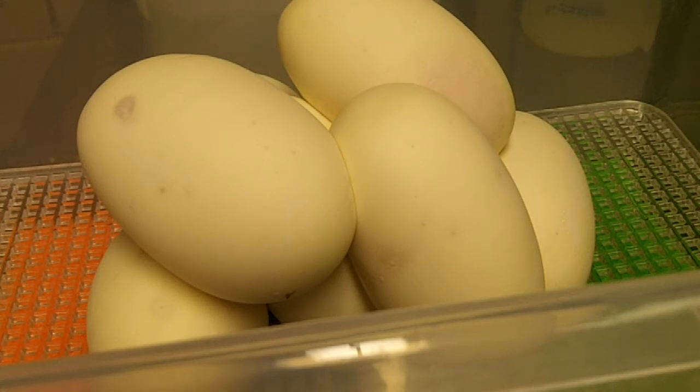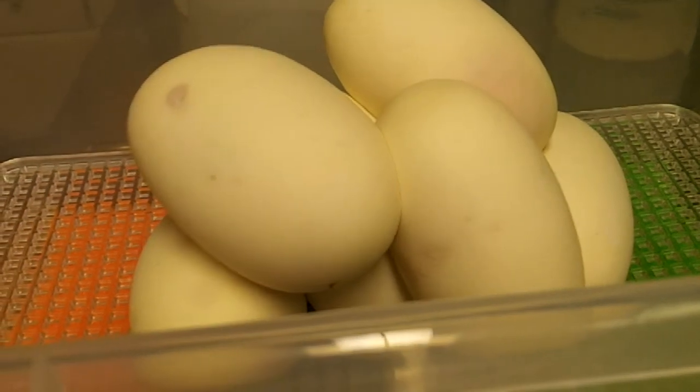I'm also going to do some videos on the hog noses. I've got about a hundred or more eggs on the ground already from those guys. So thanks for watching — everyone have a fantastic season and good luck.